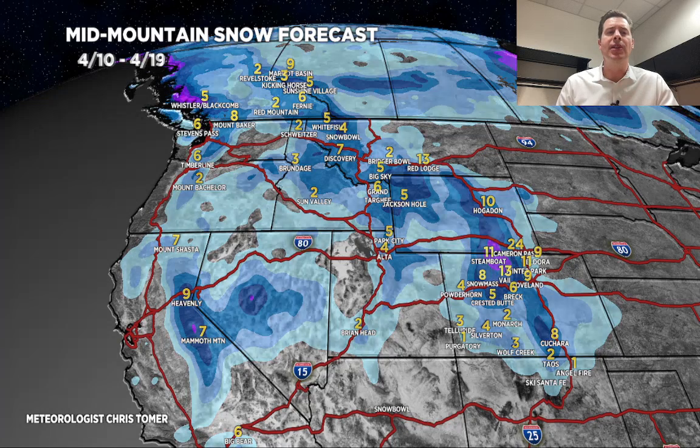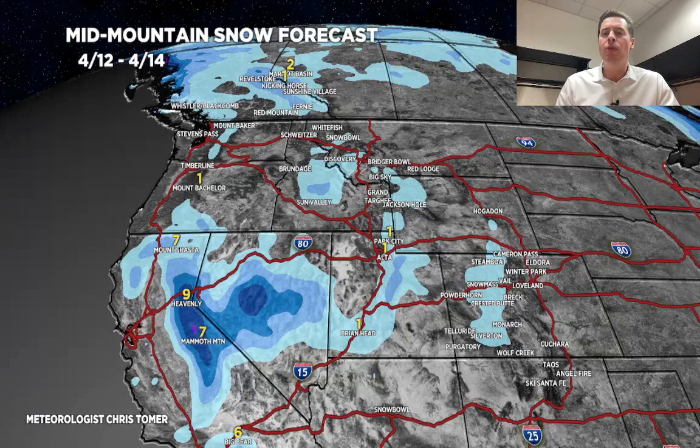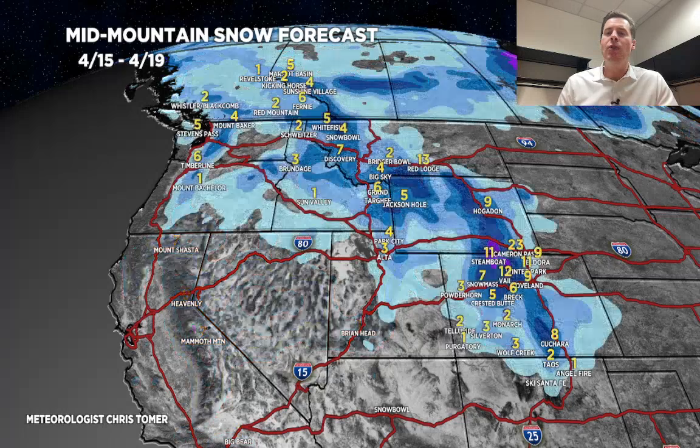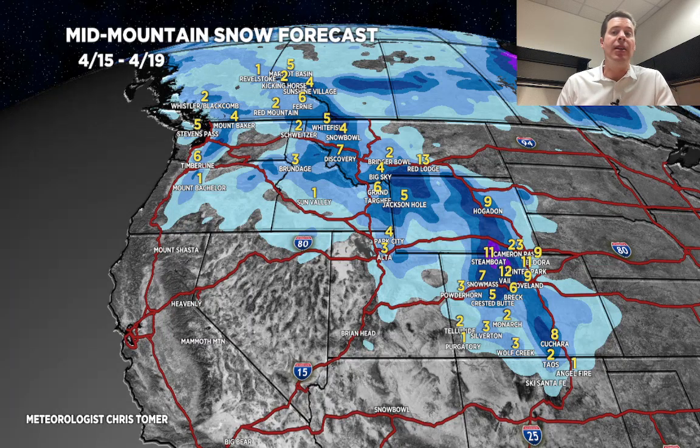Let me break it down by time period. Today through tomorrow: pretty light stuff, nothing there. Second time period, 4/12 through 4/14: storm hits California and begins to make its move into the interior. And 4/15 through 4/19, this is where we see that storm set up and then the second one rotates in behind it from the north — we pick up the bulk of the accumulation across Wyoming, Montana, Colorado, Utah, and Idaho.